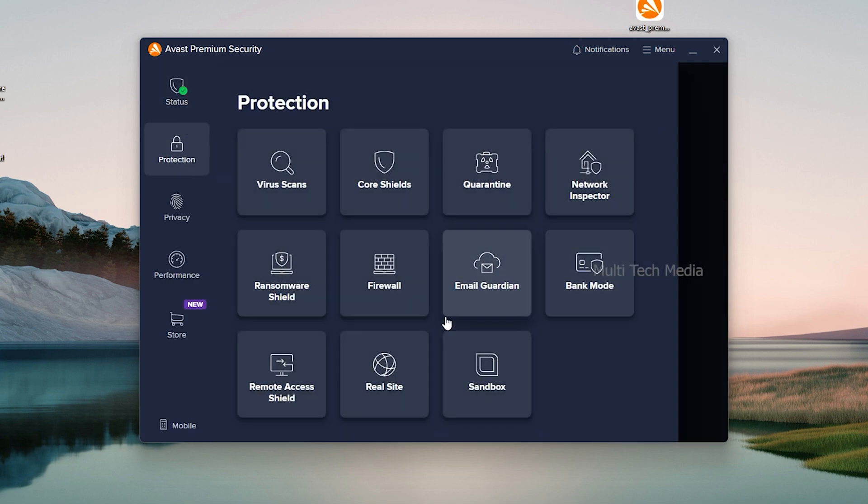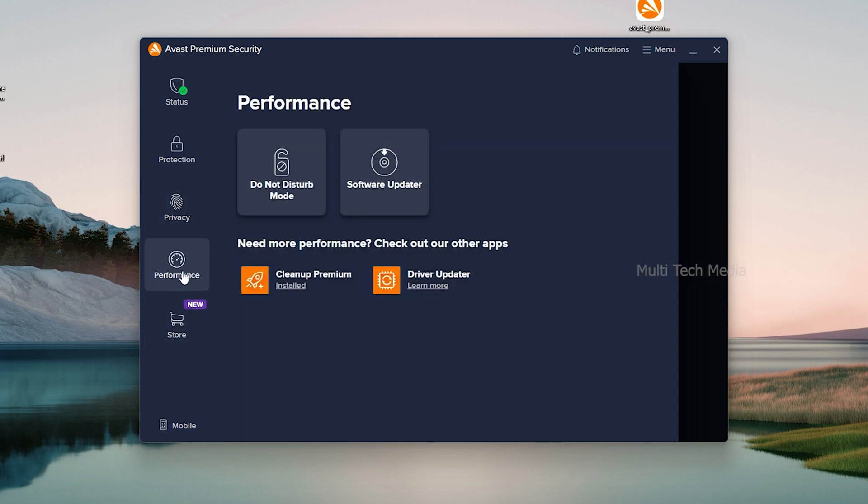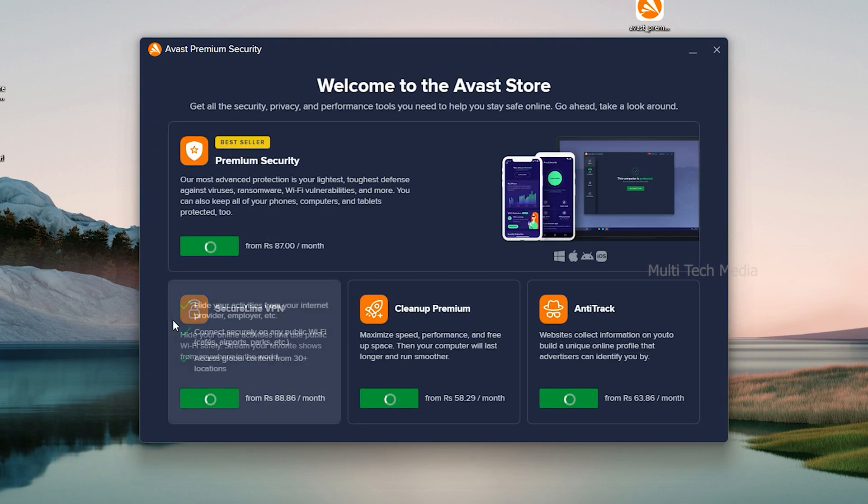Its dashboard is streamlined and easy to navigate, so it offers a lot of protection for users who aren't particularly tech savvy. You get the most advanced antivirus protection to block all malware including ransomware, a password manager, a VPN for total online privacy, and web cleanup and tune-up tools. Avast has combined all your antivirus needs into one suite.